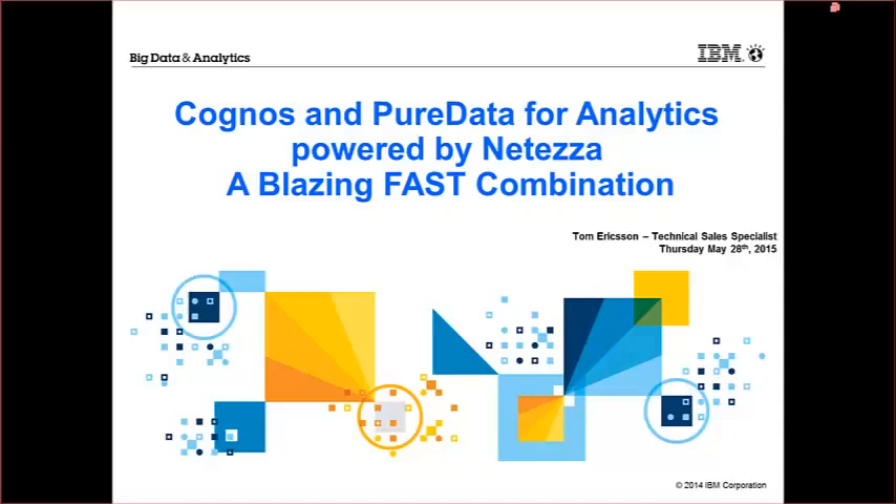Hi, my name is Tom Erickson. I'm a Technical Sales Specialist with IBM. I've been with IBM for about three years now. Prior to that, I was a customer working with IBM Cognos primarily for approximately 11 years in multiple facets of the solution — being an administrator, a data modeler, a report writer, an analyst, and so forth. So if you have any questions, let me know.